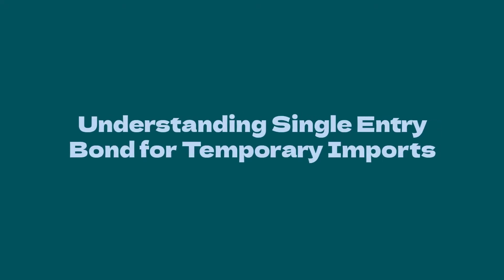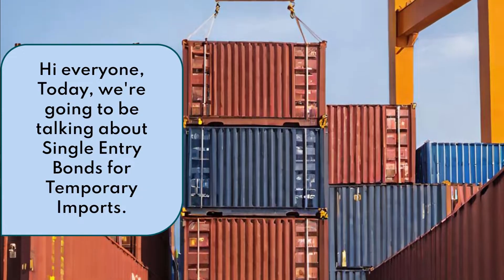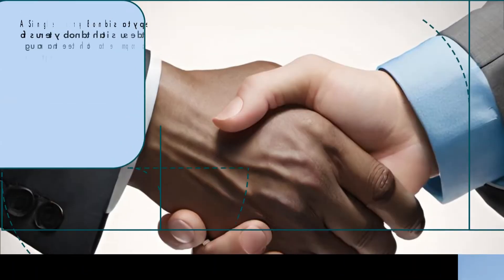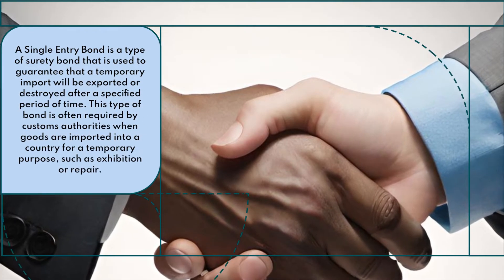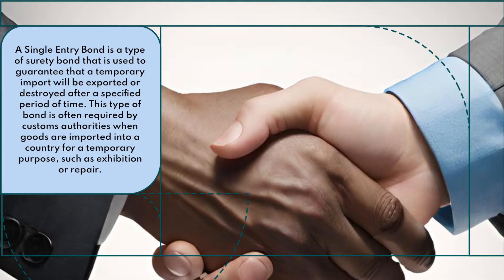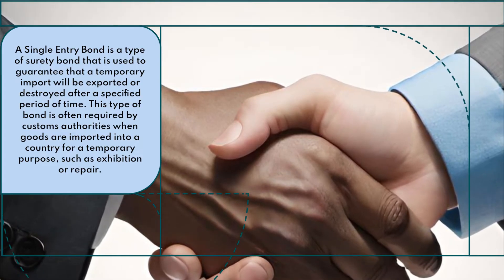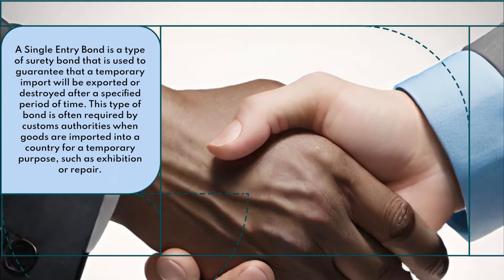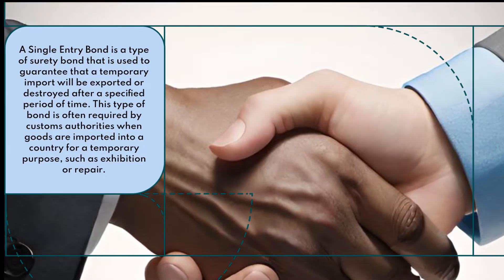Understanding Single Entry Bond for Temporary Imports. Hi everyone! Today we're going to be talking about single entry bonds for temporary imports. A single entry bond is a type of surety bond used to guarantee that a temporary import will be exported or destroyed after a specified period of time. This type of bond is often required by customs authorities when goods are imported into a country for a temporary purpose, such as exhibition or repair.